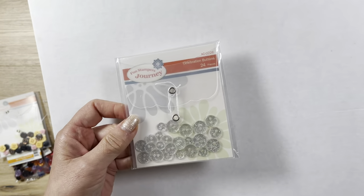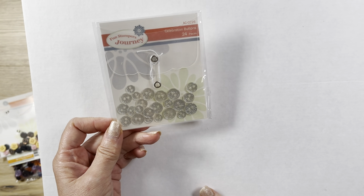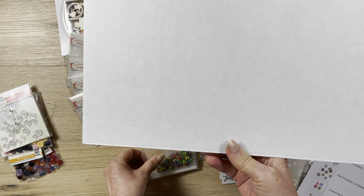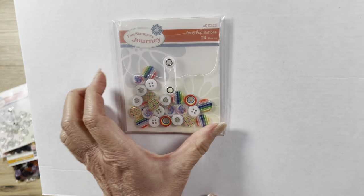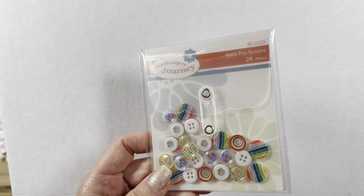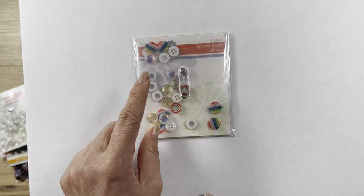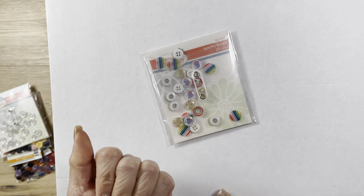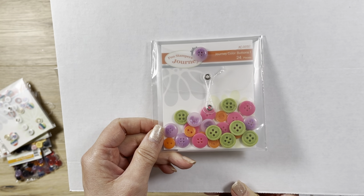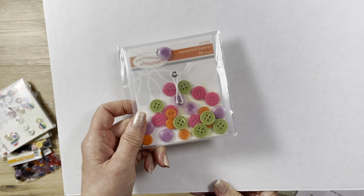Then I got this one called Just Celebration - it's just silver glitter, which I like. These were $5.95 and I paid $3. I probably shouldn't have gotten them. These are called Party Pop Buttons, 24 pieces. I think they do something different - they look a lot thicker, and I think they're meant to maybe wrap something. They were $4.95 on sale for $3. These are the Journey Color Button Number 1, a bit larger than Number 2, so you only get 24 pieces. They went from $4.95 to a dollar.